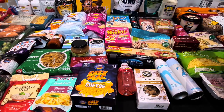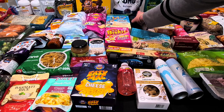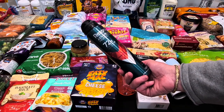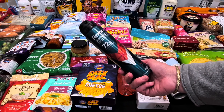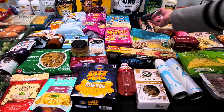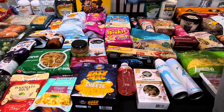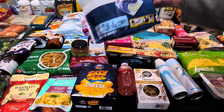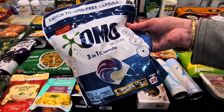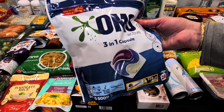The Rexona deodorants were half price — I grabbed one of the 72-hour Sport ones for my husband's cupboard at $4.25. The Omo capsules were also half price today, so I just got the refill pouch with 28 in it for $13 — I can just pop them into the container I already have.